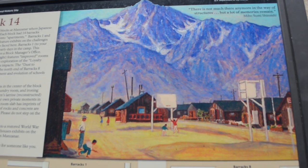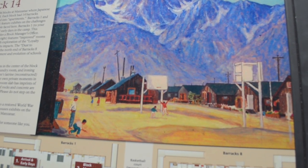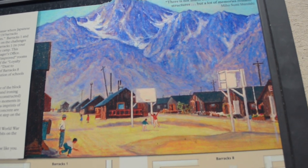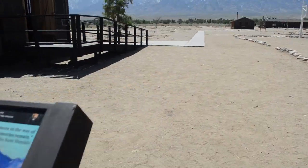There's a nice little illustration depicting some boys playing basketball inside the concentration camp. Wow. Let's go take a look.